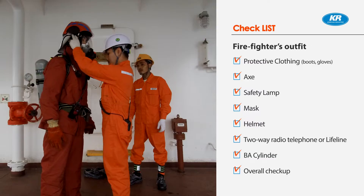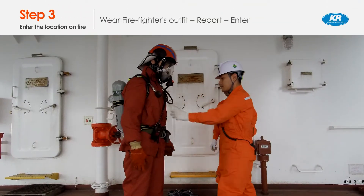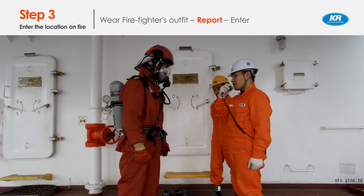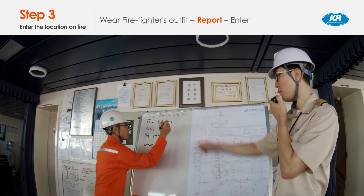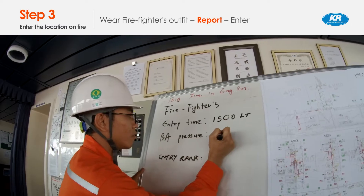Overall outfit checkup: the on-scene commander checks the outfit status. The on-scene commander should report entering time, identification of team members, the pressure of the BA cylinder, and the proper status of the firefighter's outfit before the team enters the location on fire.